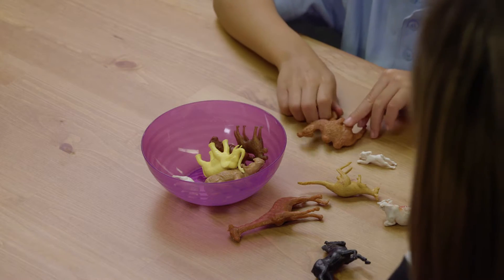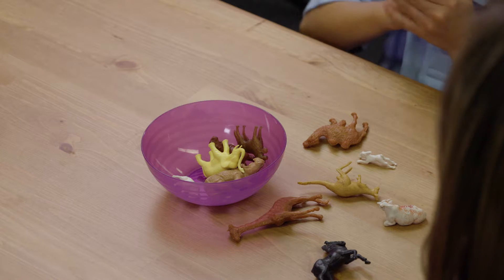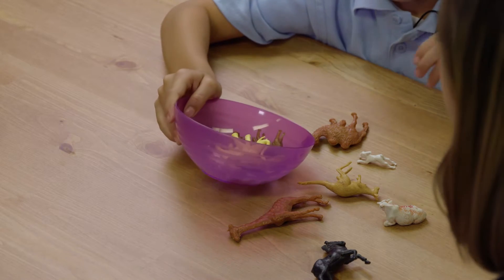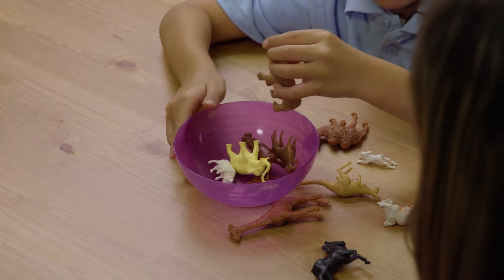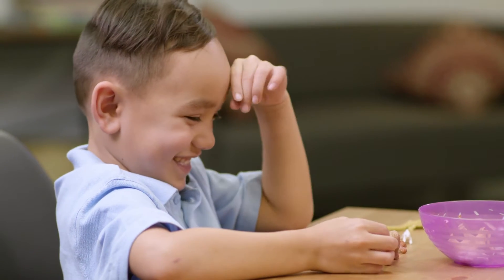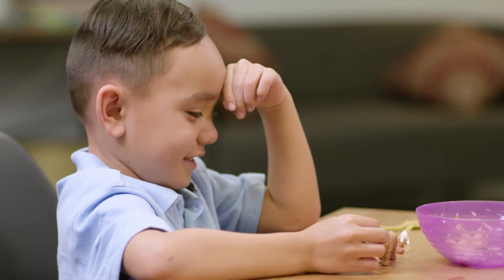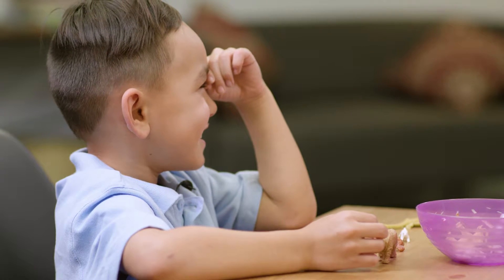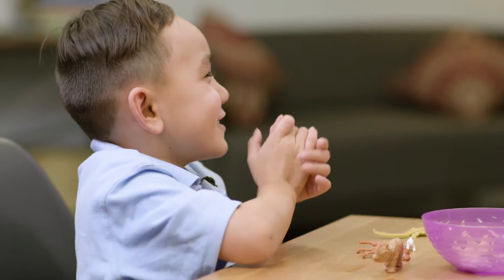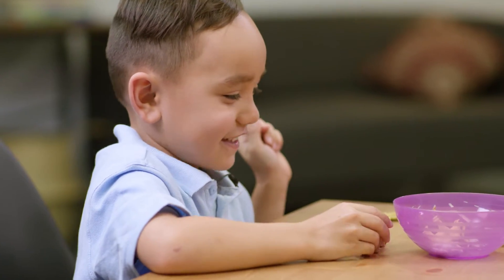Educator: What's that animal called? Child: Camel. Educator: It's a camel. Can you clap how many beats are in camel? Child: Camel. Educator: How many was that? Child: Two. Educator: Good boy. I think you've got this. Now what's that animal called? Child: Rhinoceros. Educator: That's a very long one. Can you clap the syllables? Child: Rhinoceros. Educator: How many was that? Child: Four. Educator: Four syllables. Great job. Well done.